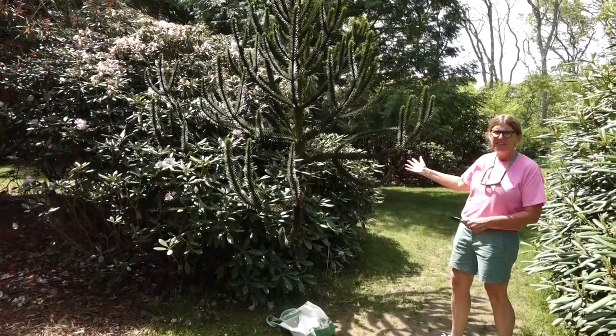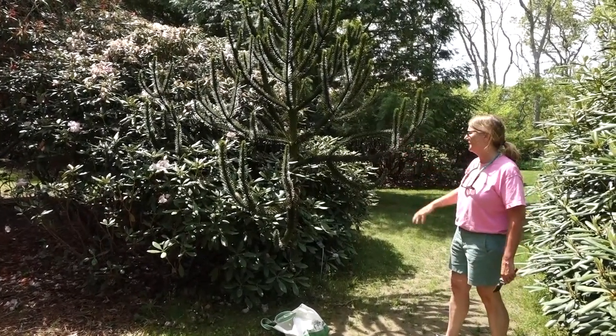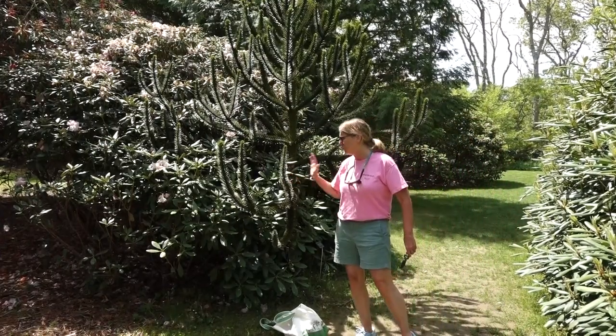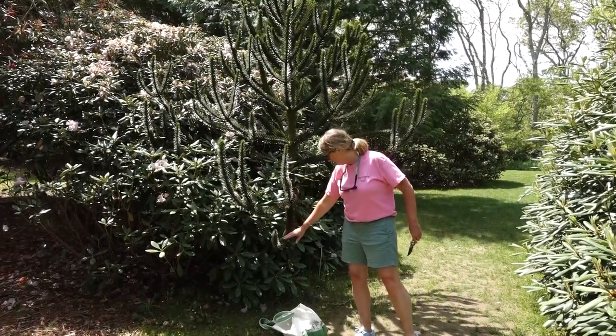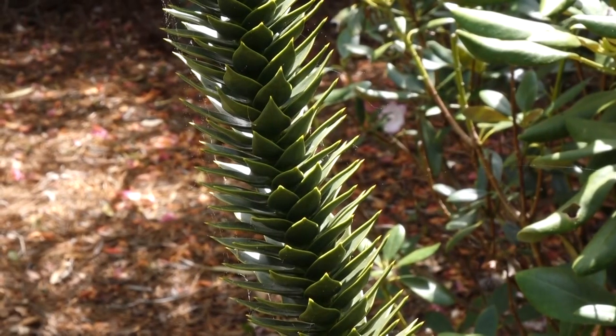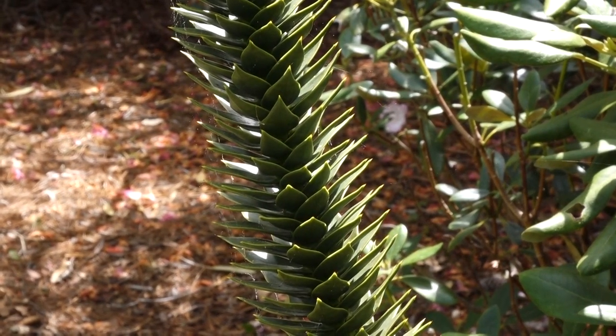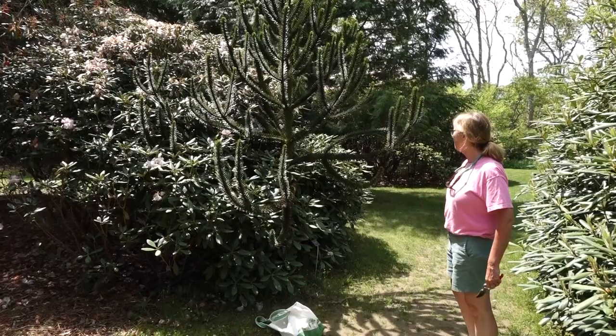Do you guys remember what this tree is? This is a favorite of a lot of kids — it's the monkey puzzle tree! Remember, it's so sharp — just touching it, ouch! This is a protection against animals that might want to eat it. There's no way any animal is going to eat this.